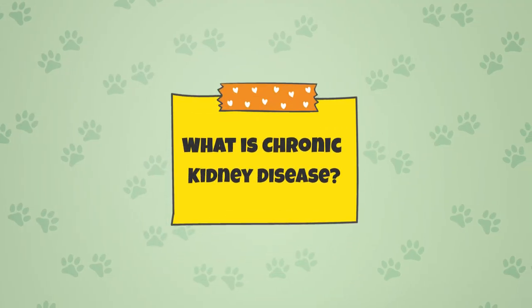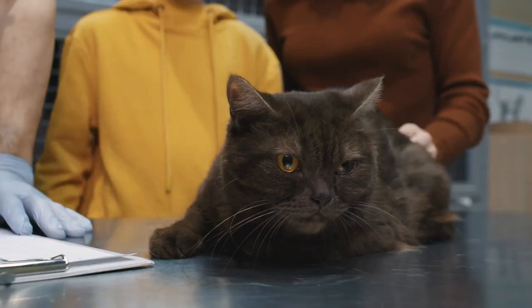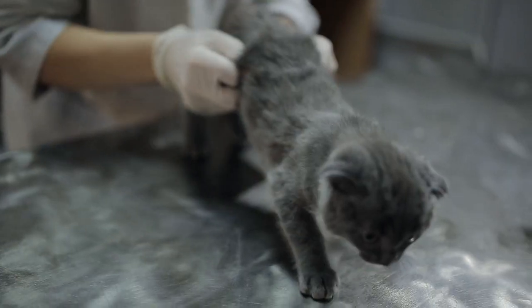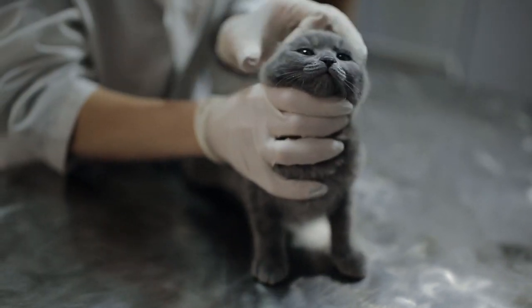What is chronic kidney disease? Chronic kidney disease, or CKD, is the persistent loss of kidney function over time. It's a common but serious illness in cats that, if left untreated, will make them feel horribly ill. The condition is characterized by a gradual decline in kidney function which can lead to a number of complications and, ultimately, death.